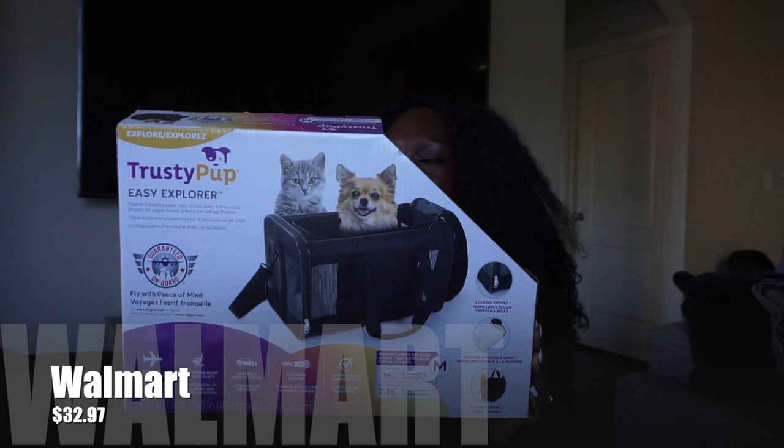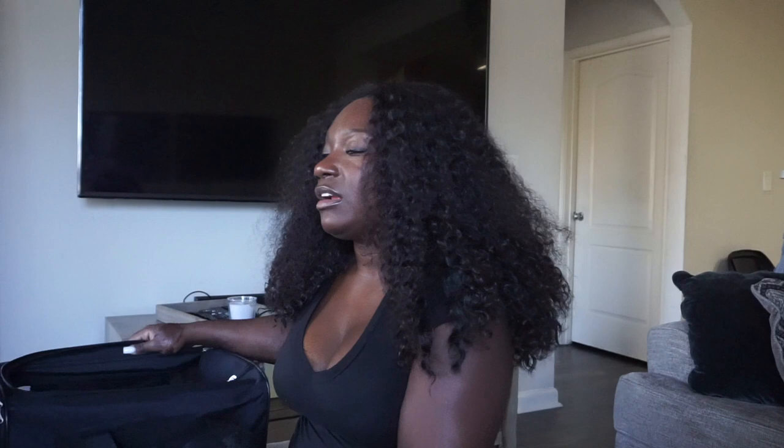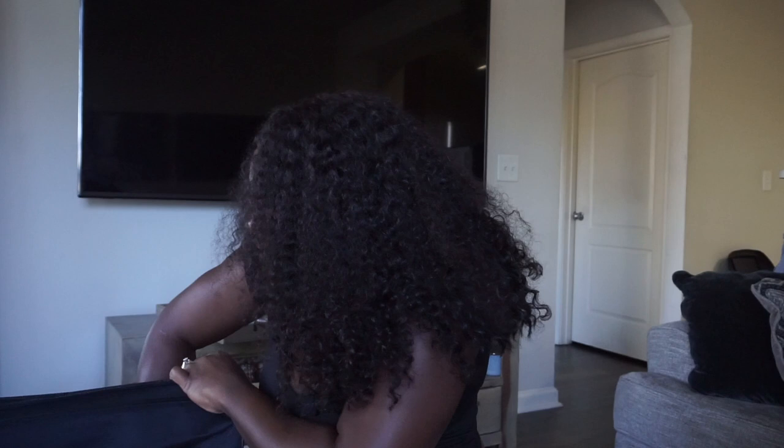Since we travel a lot, I had to get a travel carrier — especially since we're picking Pilot up from Houston and he needs to come back on the plane with me in-cabin, not in cargo. I got the carrier from Walmart for $34.99. It's not the most glamorous but it does the job — it has a soft interior lining and straps you can attach to it.